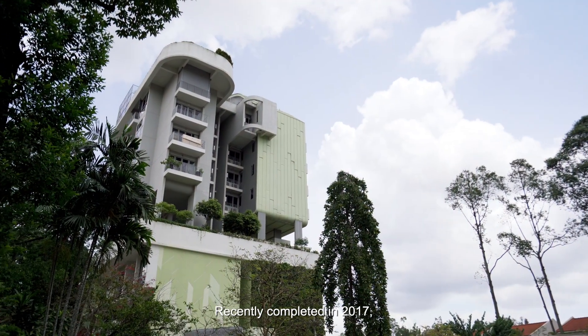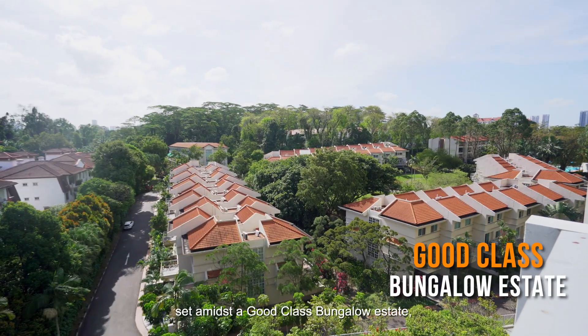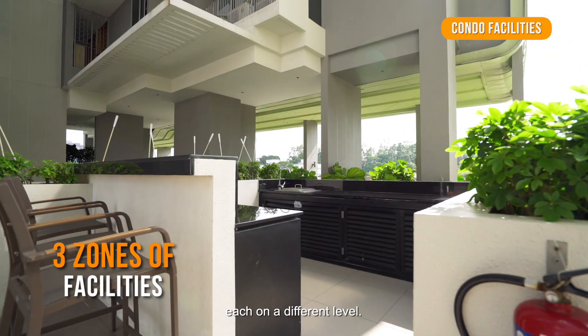Recently completed in 2017, Polar & Blue is a District 10 boutique condo, set amidst a good class bungalow estate in a low-density neighbourhood. Look forward to relaxing weekends with three distinct zones of facilities, each on a different level.